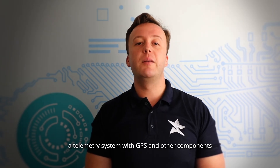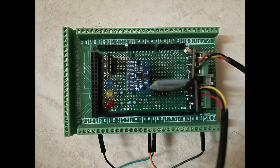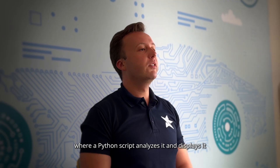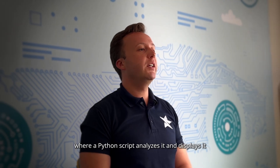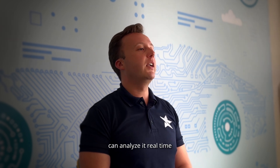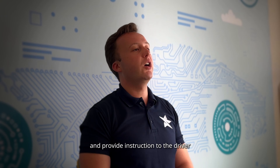Our team scratch-built a telemetry system with GPS and other components. It streams data to a LoRa module received by a laptop, where a Python script analyzes and displays it so the pit crew can analyze it in real time and provide instructions to the driver.